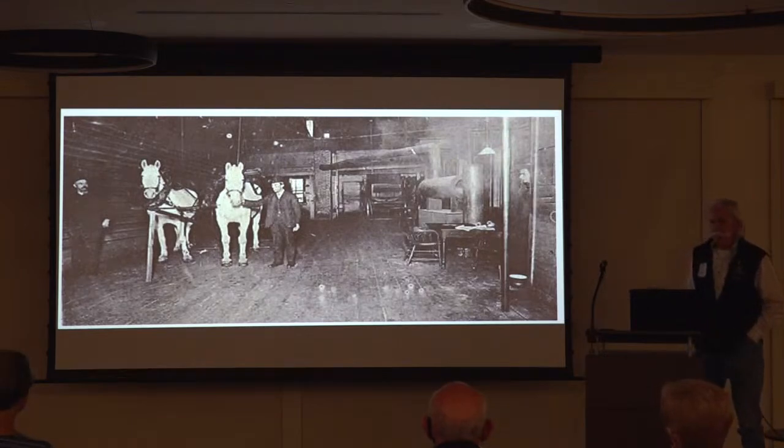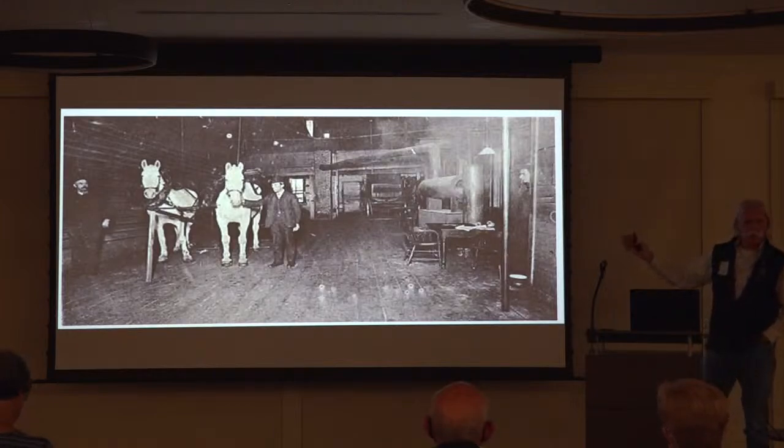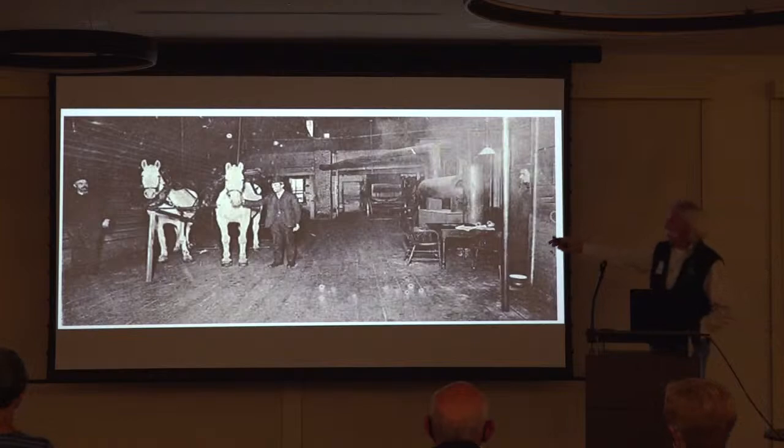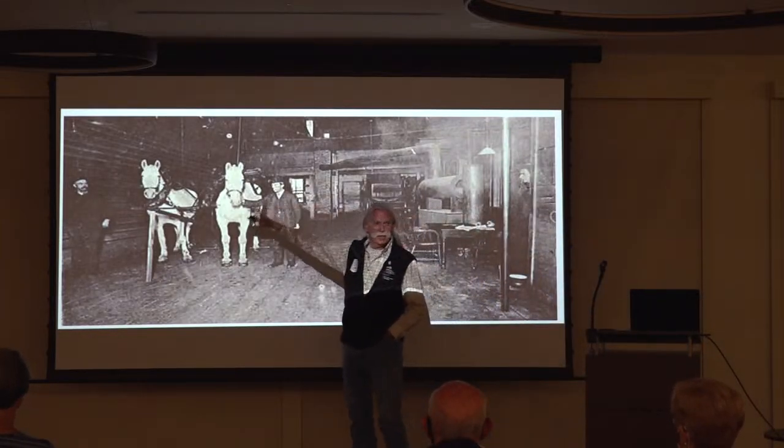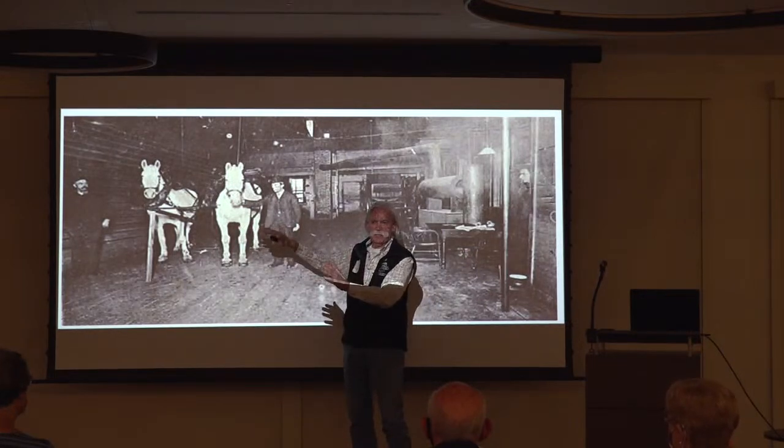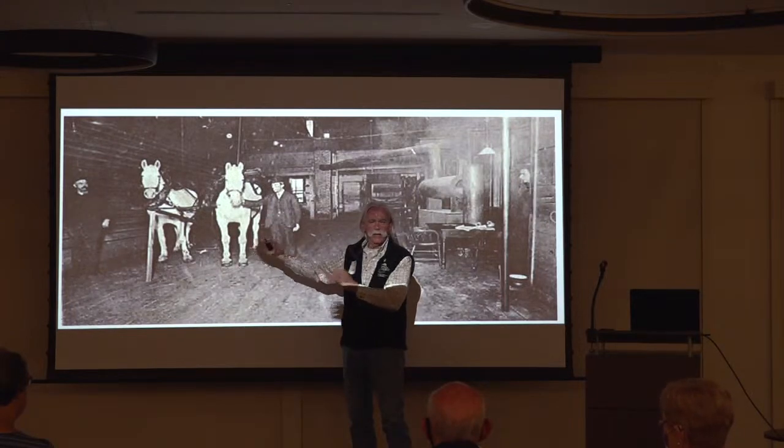Unfortunately, the horses were still trained. They were trained that when the alarm went off, they were in a stall. The stall gate came open, the horses came out. They came roughly to this position. Harnesses dropped from the ceiling. They were hooked up into the harnesses, then backed up by the engineer to hook up to the fire wagon and leave.